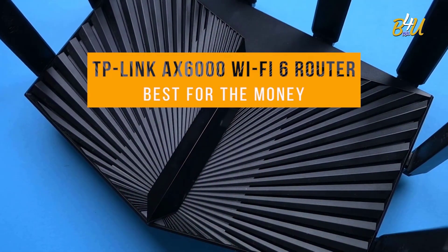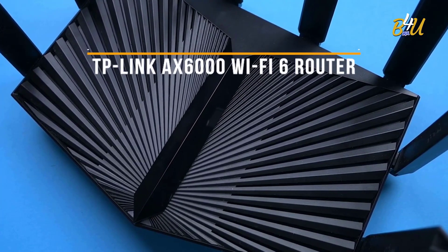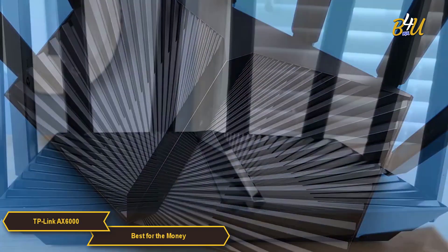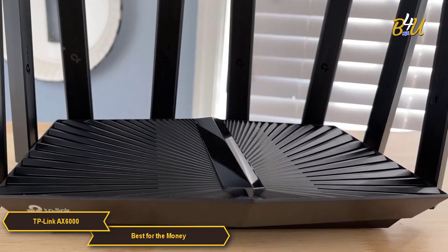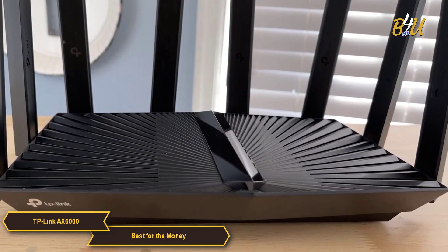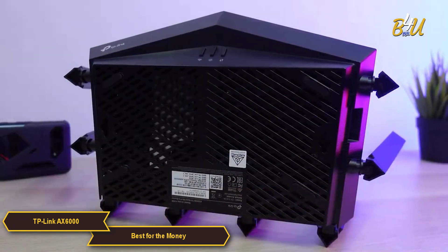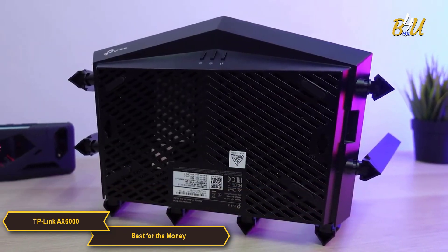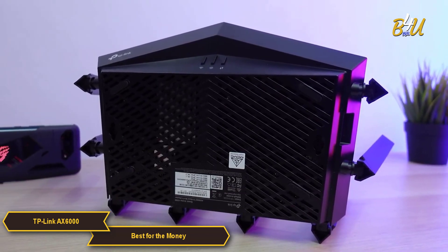The TP-Link AX6000 Wi-Fi 6 Router is my choice for the best Wi-Fi router for the money. It is a noteworthy choice in the budget-friendly yet high-performance router category, offering a compelling mix of advanced features and reliable performance, challenging the notion that a lower price means compromised quality.